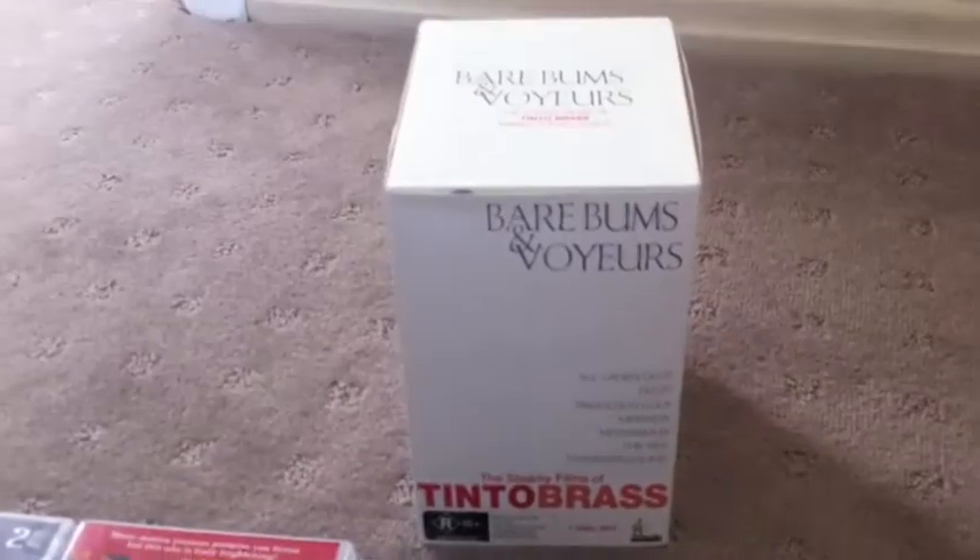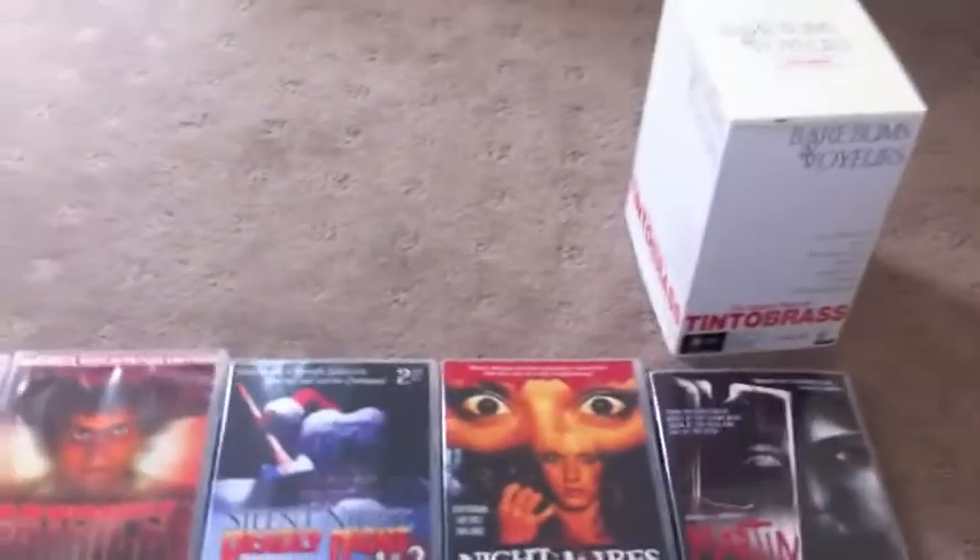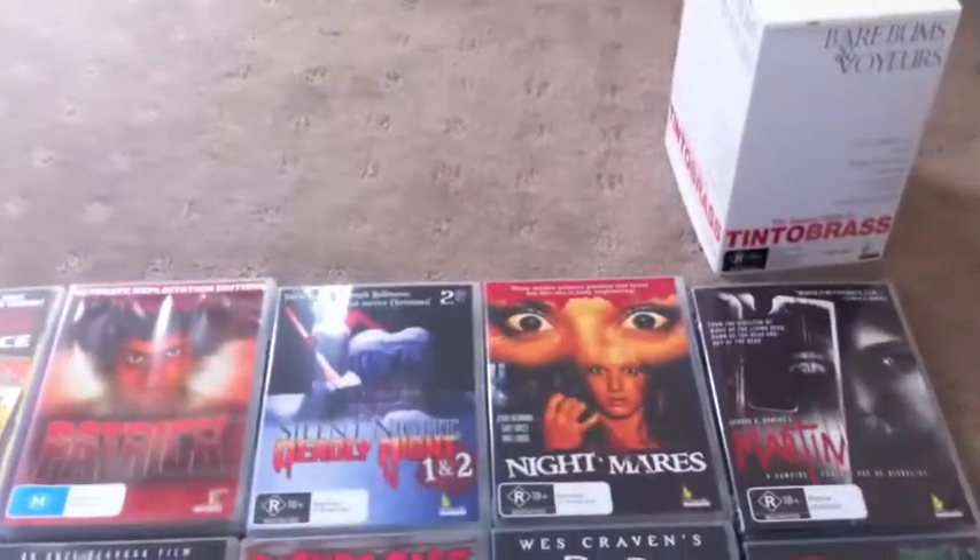So here are some of my Umbrella titles. First off, we've got this big Umbrella box set. I've shown this off in a video before. This is a Tinto Brass box that comes with seven of his movies, and that's a really good box set for anyone who's interested in Tinto Brass movies or wants to get into them.